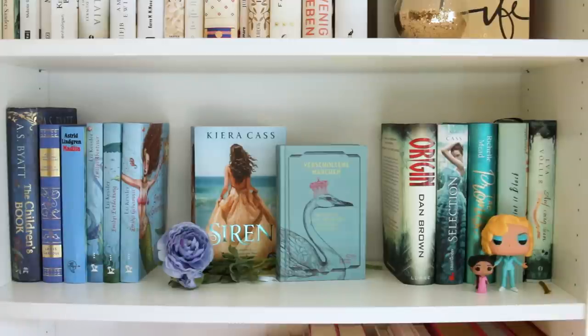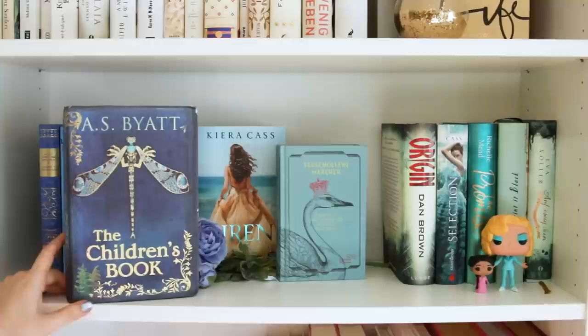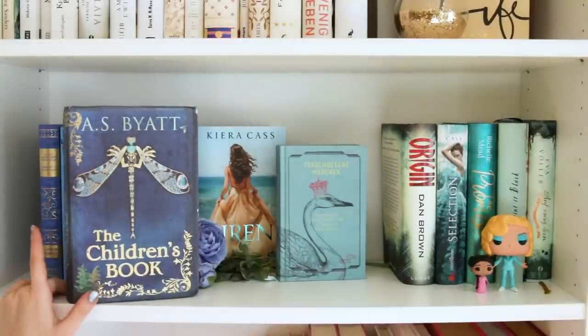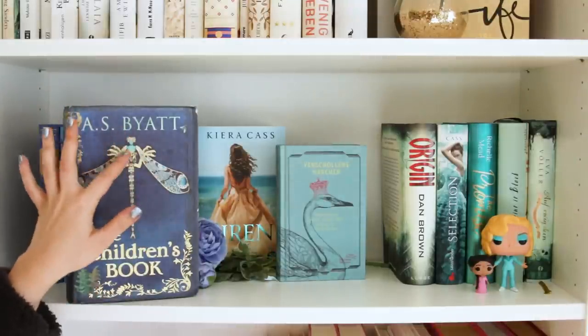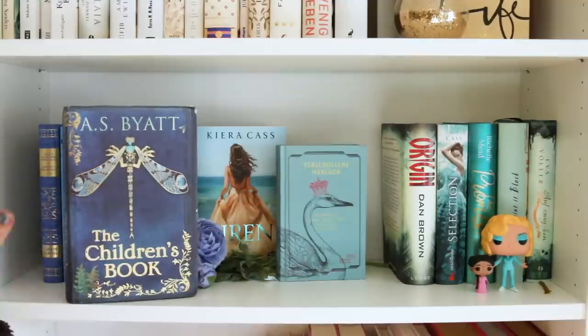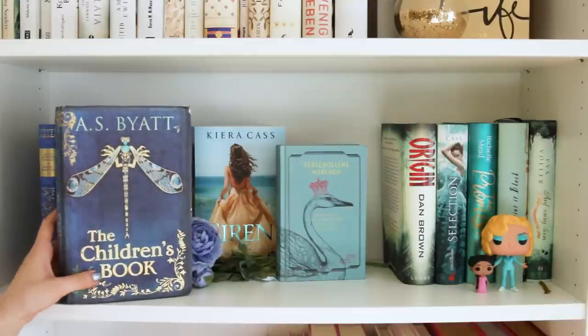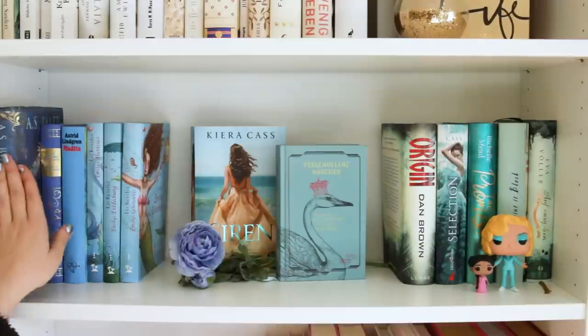Das nächste Regal ist blau, wie ihr sehen könnt. Ich habe hier hinten von A.S. Byatt The Children's Book – habe ich noch nicht gelesen. Ich sage ganz ehrlich, das war ein reiner Coverkauf. Das ist so eine wunderschöne Libelle mit einem Frauenkörper – ich habe das mal bei Pinterest gesehen und musste es einfach nur wegen dem Cover haben. Um was es in dem Buch geht, kann ich euch gar nicht sagen. Das ist wirklich für mich nur ein Deko-Buch, vielleicht nehme ich es aber irgendwann mal zur Hand.